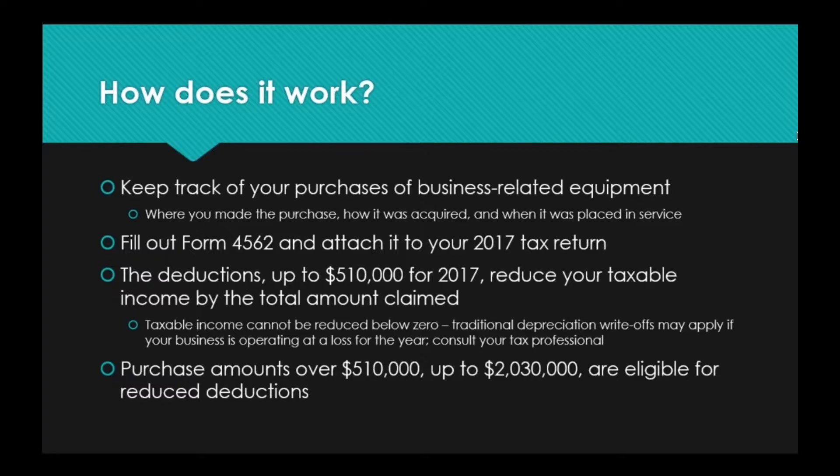There is a form available on the IRS website called Form 4562. Attach it to your 2017 tax return. If you download it and it looks overwhelming, take it to your tax professional — they will be familiar with it and happy to walk you through it. Deductions are up to $510,000 for 2017 and reduce your taxable income by the total amount claimed.